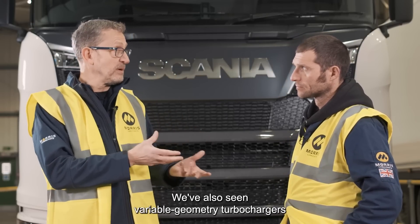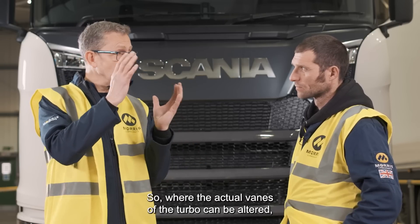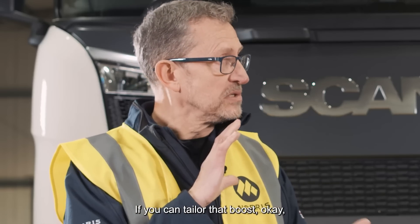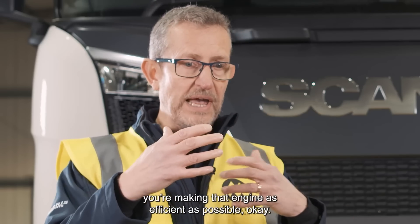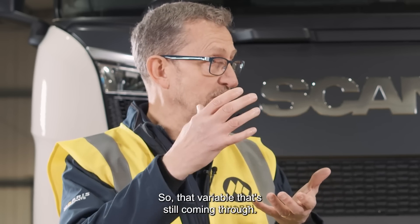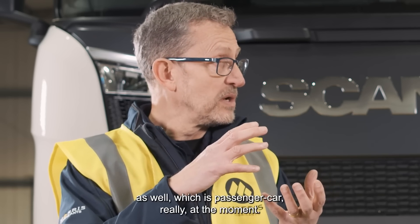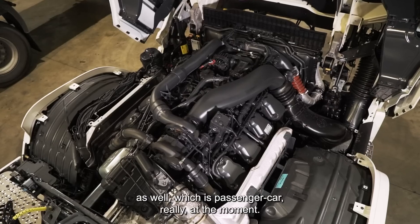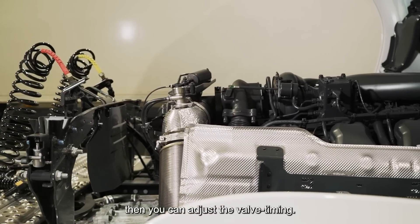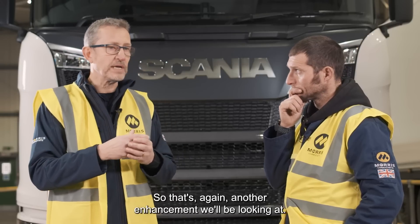We've also seen variable geometry turbochargers already employed in Euro 6, where the actual vanes of the turbo can be altered depending on the boost requirement. If you can tailor that boost, you're making that engine as efficient as possible, and that variable geometry technology is still coming through. We're also starting to see variable valve lift technology, which is primarily passenger car at the moment — depending on demand and power requirements, you can adjust the valve timing, which is another enhancement we'll be looking at.